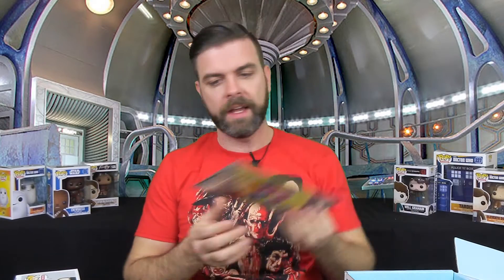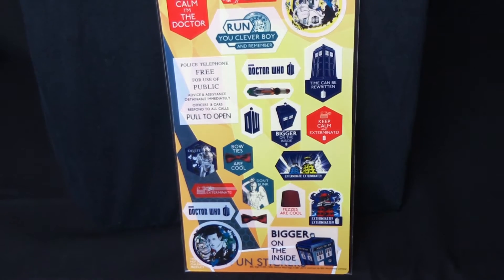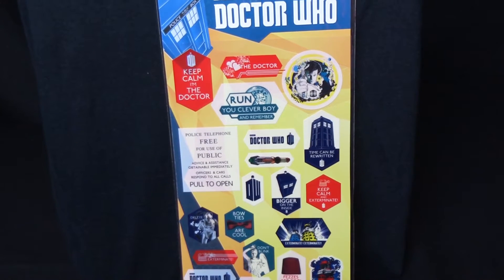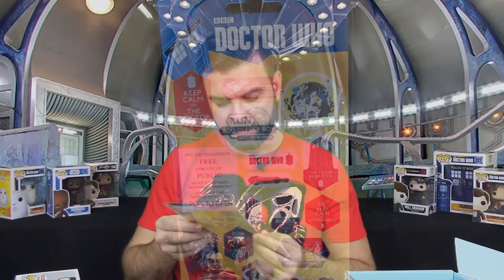And what else do we have in here? We have a Doctor Who sticker set — four inch stickers. Those are kind of cool. You got yourself a Keep Calm and a Doctor sticker, Run You Clever Boy and Remember, and Time Can Be Rewritten. I like these. These are kind of cool little stickers. A couple of Doctor Who items — I like Doctor Who, so I'm good to go.